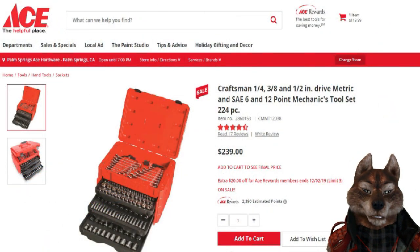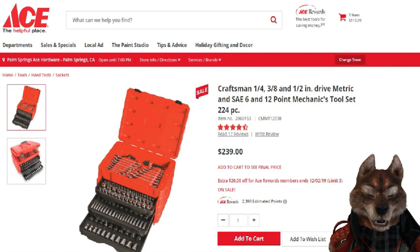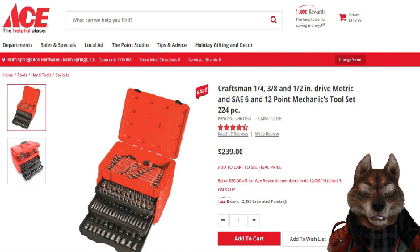Okay folks, welcome to another round of coffee and questions — or if it's late in the day, your favorite beverage and questions. Today's topic: I'm going to tell you about what I think is an outstanding deal.